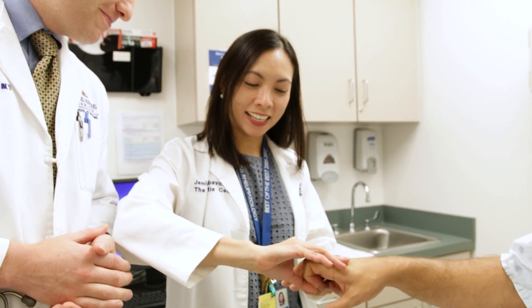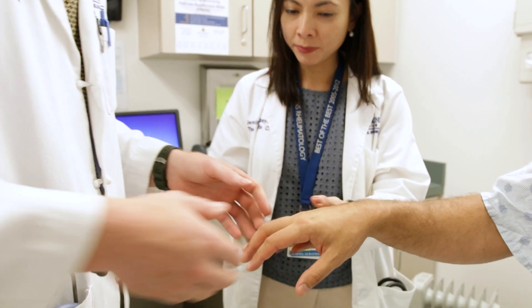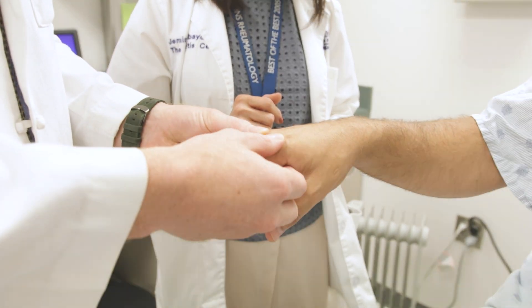The exam consists of feeling all the joints of your hands, wrists, and elbows — this is called a joint count. Sometimes joints are painful and they don't have noticeable swelling, and sometimes joints are swollen but there's no pain.